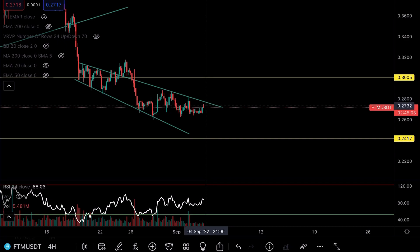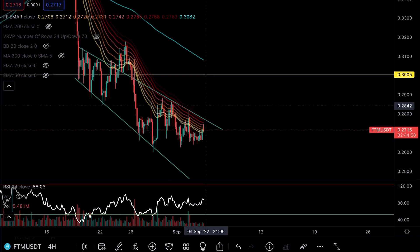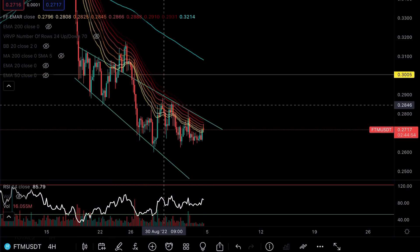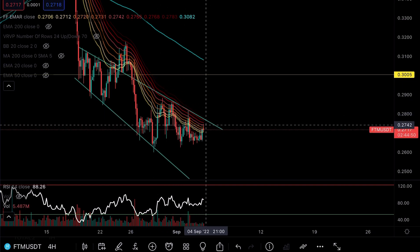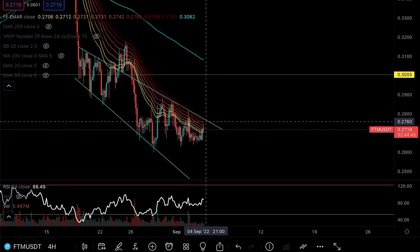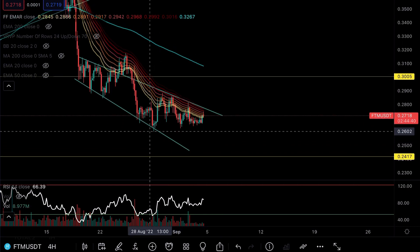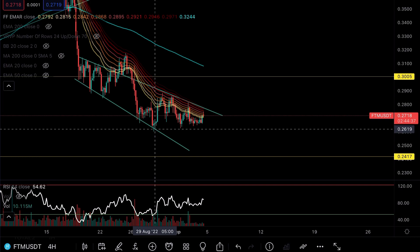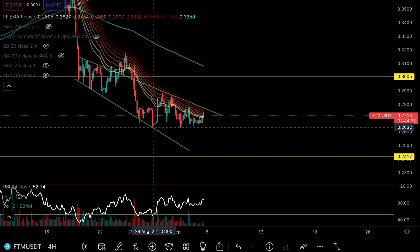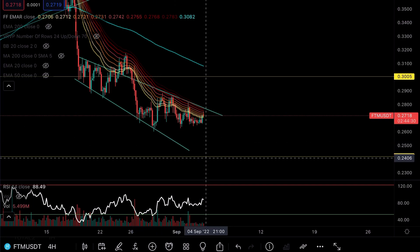To further back that up, look at the EMA ribbon on the four-hourly chart. That EMA ribbon is acting like supreme pressure to the downside — that's part of the reason we're getting sent so far down, and you can see how many times we've been rejected well into it. The key question is: can we flip the EMA ribbon to the upside, or are we more likely to be sent back down? The recent low bounced at 26 cents, and your next major horizontal support comes in at 24 cents.